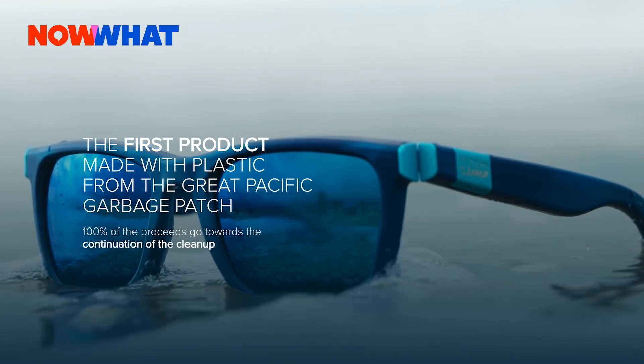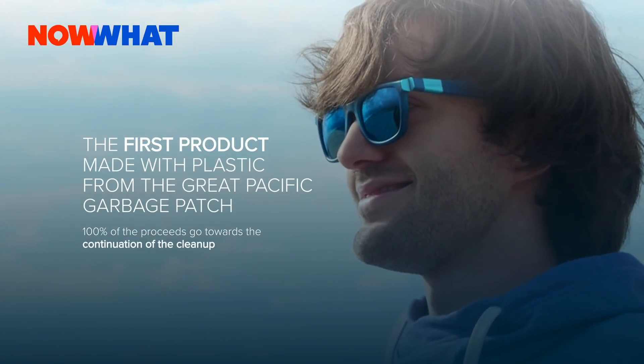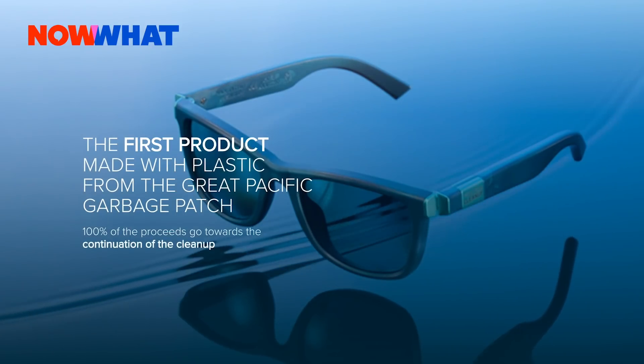When will the sunglasses go on sale and where can people buy them? The Ocean Cleanup sunglasses are available right now through our website, theoceancleanup.com. Every pair should allow us to clean 24 football fields worth of the Great Pacific Garbage Patch. It's amazing.